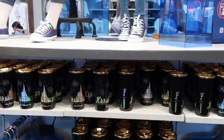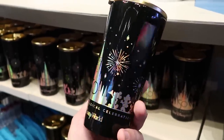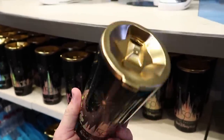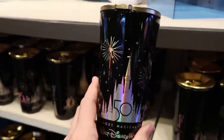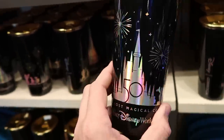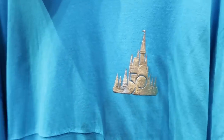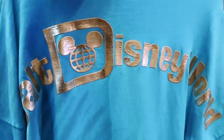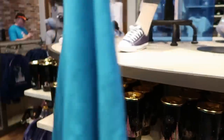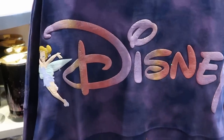They have those really awesome Corksicle cups — the World's Most Magical Celebration with Cinderella Castle and all the main characters, gold on top. It looks like these are still $44.99, so they'll probably go cheaper very soon. They also have spirit jerseys for the 50th anniversary celebration — gold Cinderella Castle, really nice color contrast, with Mickey and Donald Duck on the sleeve, and Walt Disney World on the back. These are still $84.99.